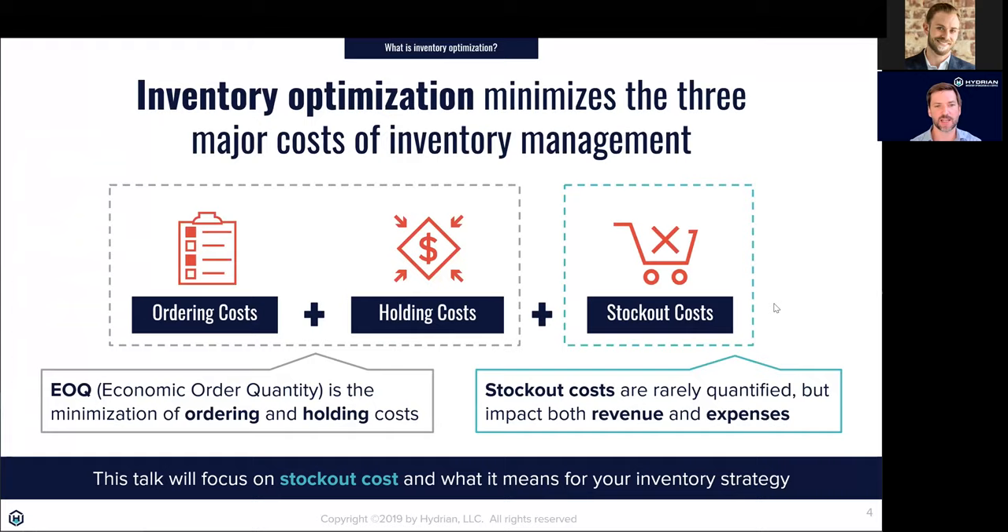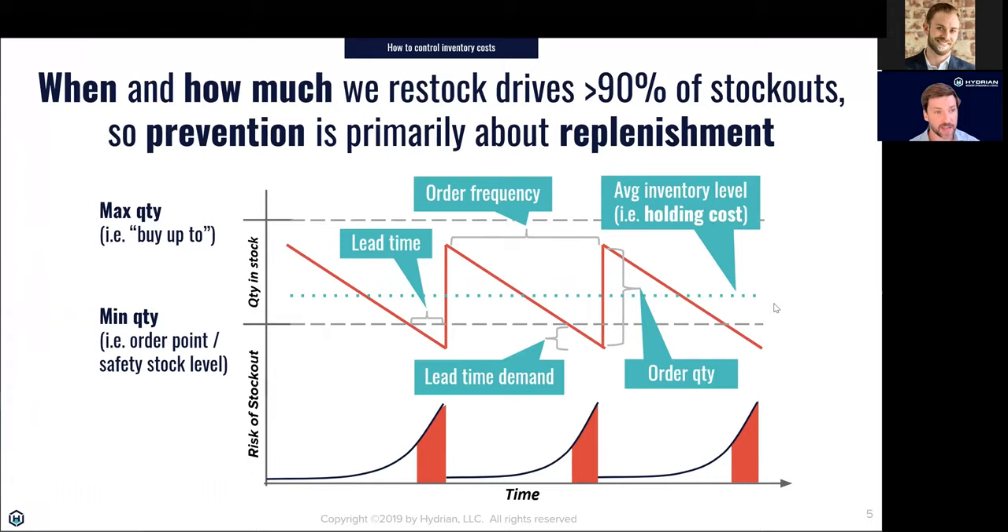EOQ is part of an inventory management philosophy, but it's a small part that ignores a major cost. EOQ only addresses how much to order at one time — it doesn't address when to reorder, and it doesn't account for stockout cost at all. So when we're looking at what drives stockout cost, we really need to think about two questions: when do I need to reorder something as my inventory level sells down, and how much should I buy at one time?